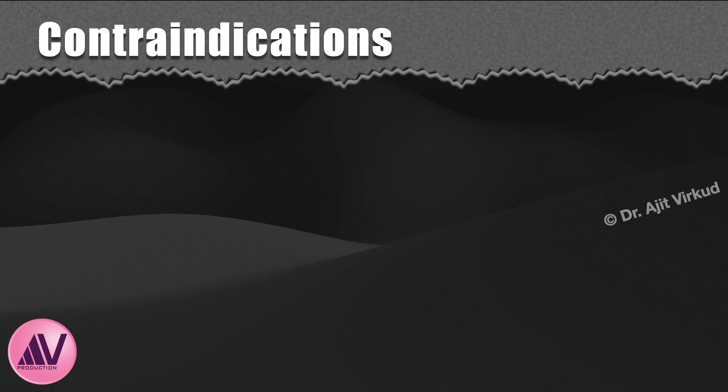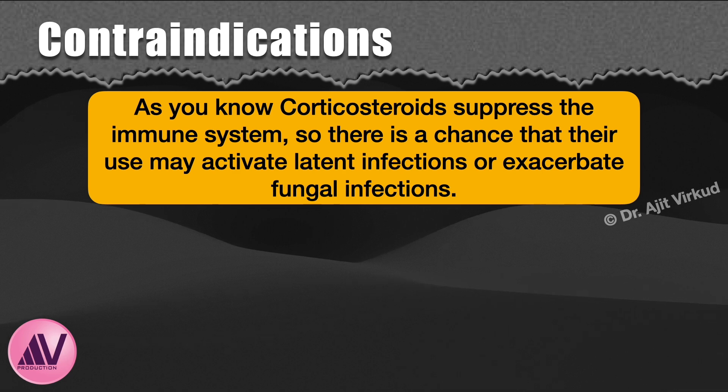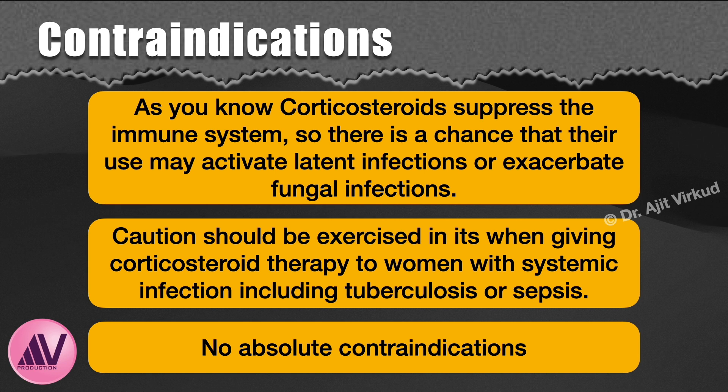Are there any contraindications to the use of antenatal corticosteroids? Corticosteroids suppress the immune system, so there is a chance that their use may activate latent infections or exacerbate fungal infections. There is no evidence to suggest that a single course would have a profound effect in women with systemic infection, but caution should be exercised when giving corticosteroid therapy for women with systemic infections including tuberculosis or sepsis. There are no absolute contraindications. You must not delay delivery for 48 hours just to give corticosteroids in cases like severe preeclampsia or eclampsia.